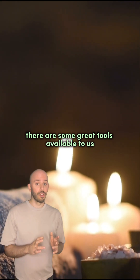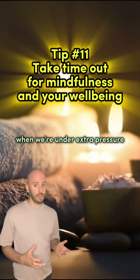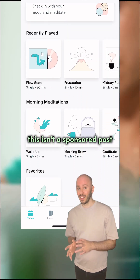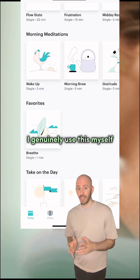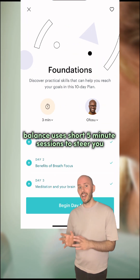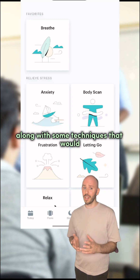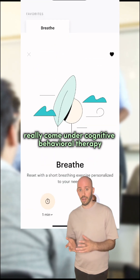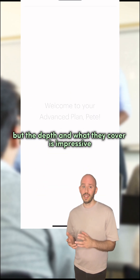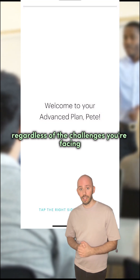Alongside this, there are some great tools available to help with managing stress and mindfulness when we're under extra pressure. My personal favourite is an app called Balance. This isn't a sponsored post — I genuinely use this myself, so it's very easy to recommend. Balance uses short five-minute sessions to steer you through techniques for meditation and mindfulness, along with some techniques that would really come under Cognitive Behavioural Therapy or CBT. The sessions are very accessible but the depth in what they cover is impressive, and I feel this is useful regardless of the challenges you're facing.